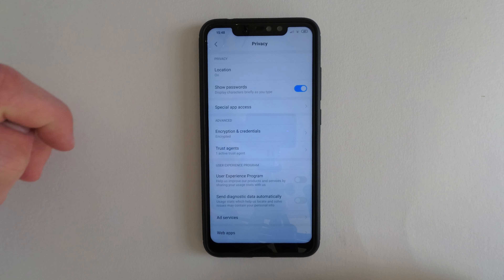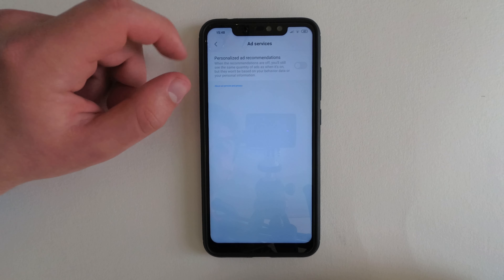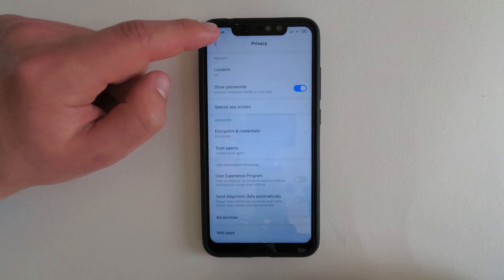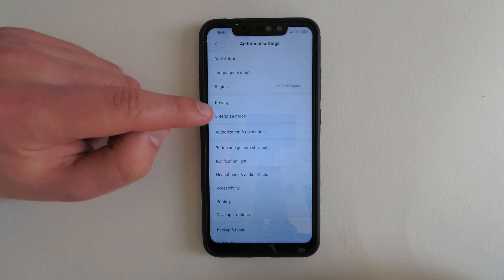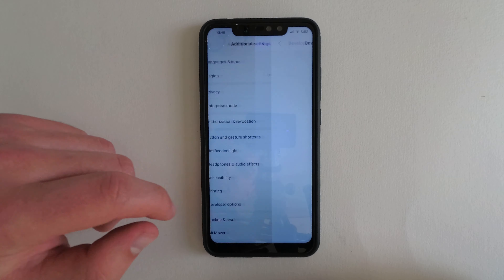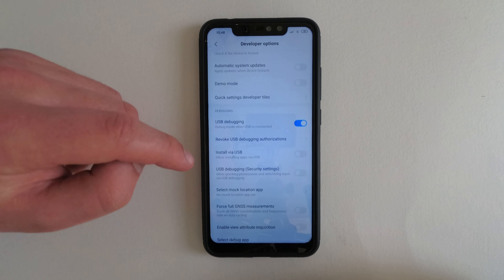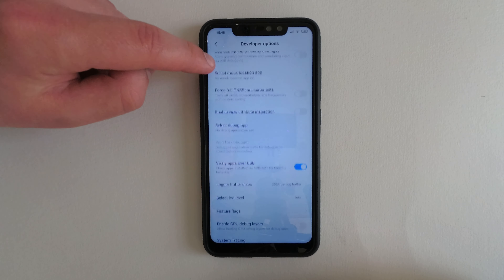Throughout the ROM there are so many toggles for terms and conditions and user experience programs in MiUI — this one enabled itself after updating. One issue with MiUI is the presence of ads and data mining in system apps. If you don't like it, you can disable the ads from the settings of each app they are in, and overall I would use an ad blocker like BlockAdder to keep them away.